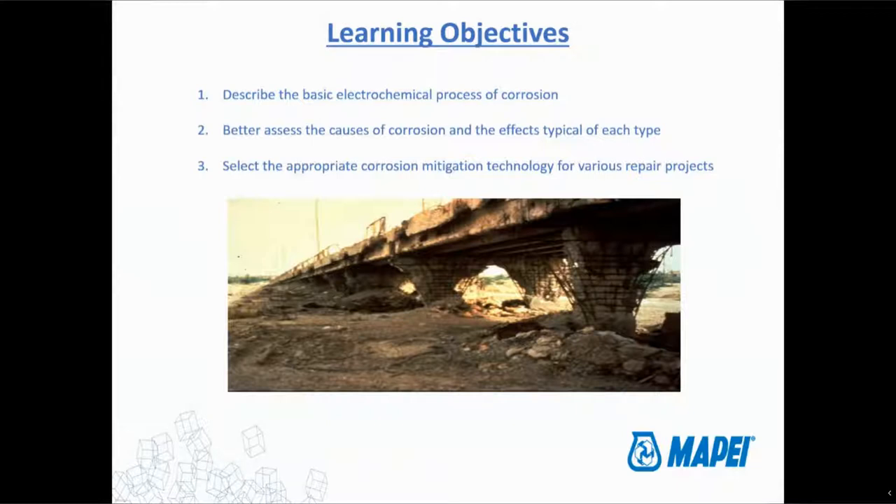We'll learn how to assess what the causes may be and the different effects that you might see from different types of corrosion. And then in the latter half of the presentation, we're going to go through some of the different technologies that are out there that you can use for mitigating this problem that is pretty typical of concrete structures around the world.